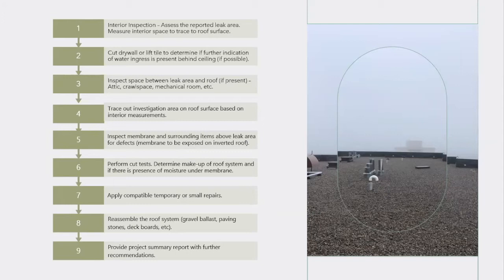If possible, we like to cut the drywall or lift a ceiling tile to determine if there's any further indication of water ingress behind the ceiling — checking for penetrations, the roof deck, any additional staining, or active ingress that may indicate the source. Similarly, if there is a space between the affected interior area and the roof surface — whether an attic, crawl space, mechanical room, or another unit — we investigate that space as well to look for staining or other factors that can help trace where the leak is coming from.